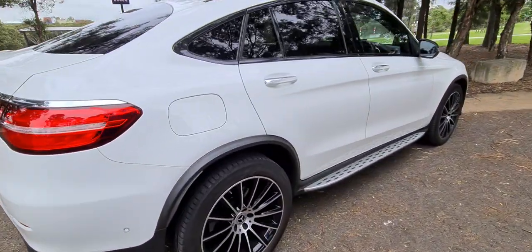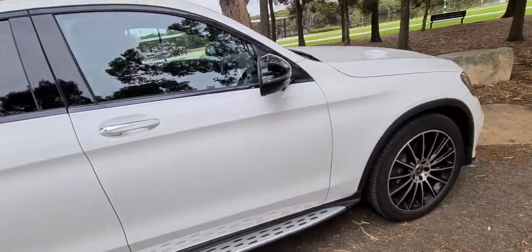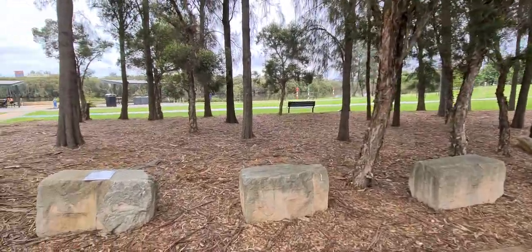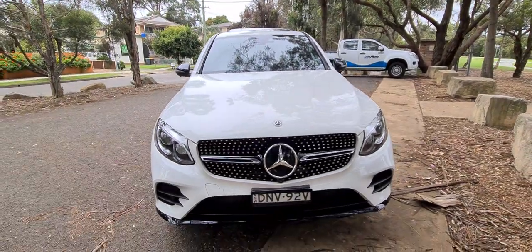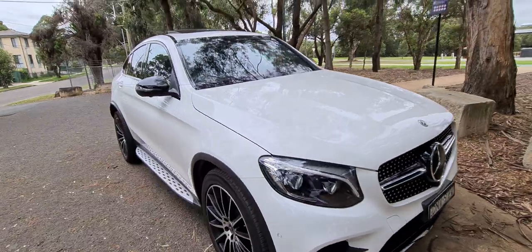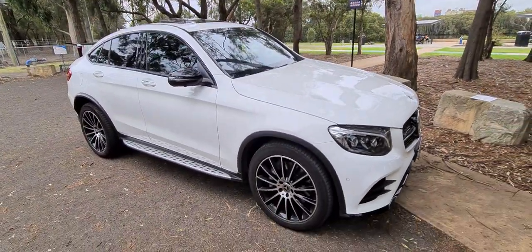We're located at 29 to 31 Antoine Street. Phone number is 9638155. You can see the Ferry Wharf is just through there — it's a beautiful neck of the woods. So come and see us, go for a walk, have a picnic or something like that before you buy your beautiful new white GLC 250 AMG.